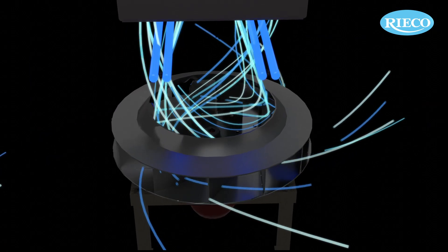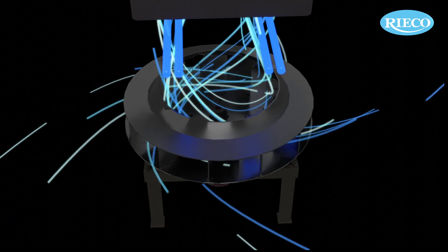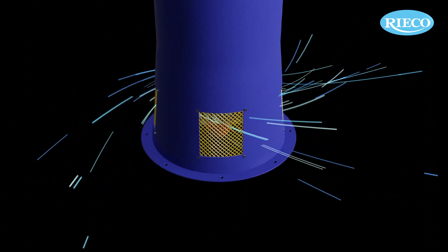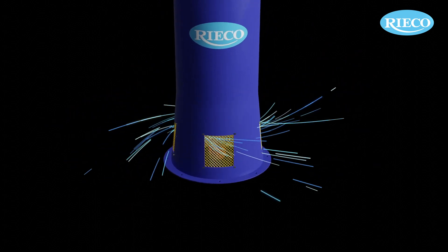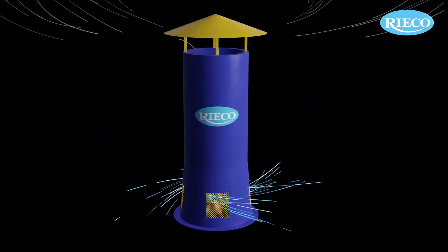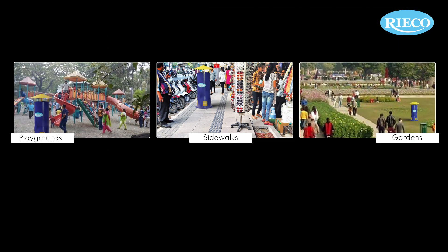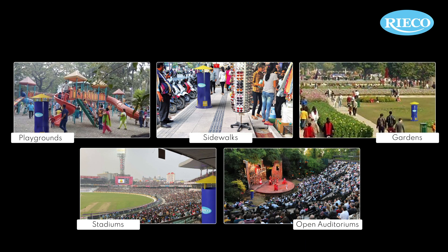Clean air is released into the atmosphere through a discharge section at the bottom of the tower. Caterfy brings down the dust load in the air, releasing healthy and breathable air into the atmosphere. It can be easily installed in crowded areas like playgrounds, sidewalks, gardens, stadiums, and open auditoriums.